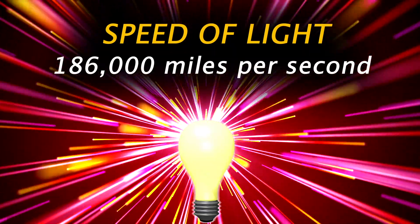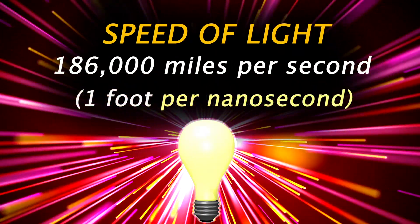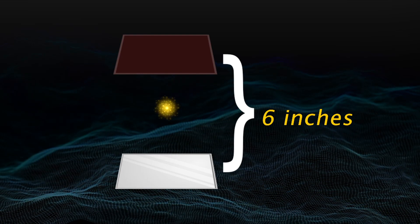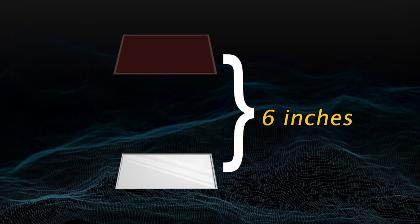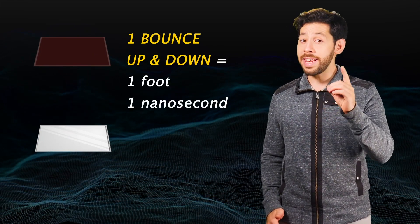Light will always travel at 186,000 miles per second — or rather, one foot every nanosecond. This means you can theoretically use light to measure time by building a kind of light clock. Imagine a light beam bouncing back and forth between two mirrors separated by six inches. One bounce up and down is one foot, and therefore one nanosecond.